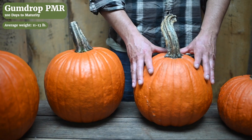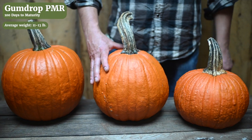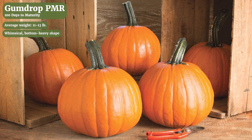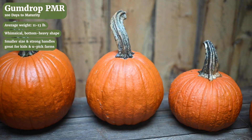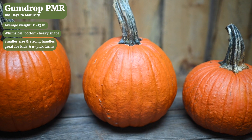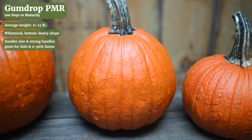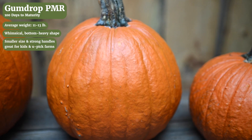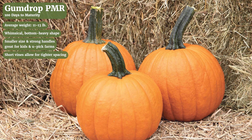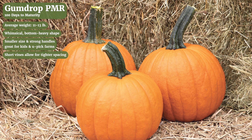These run about six or seven pounds and are really easy to tote out of a pumpkin patch. Our next size up at around 11 to 13 pounds is Gumdrop. We named it for its unique shape — it's a little heavy on the bottom. It's also a pretty kid-friendly pumpkin. It has a long thick handle with a very strong attachment. It's a unique look and the color, like Jack of Hearts, is very rich. Gumdrop has a shorter vine so it's possible to space them a little bit tighter for a little higher yield per acre.